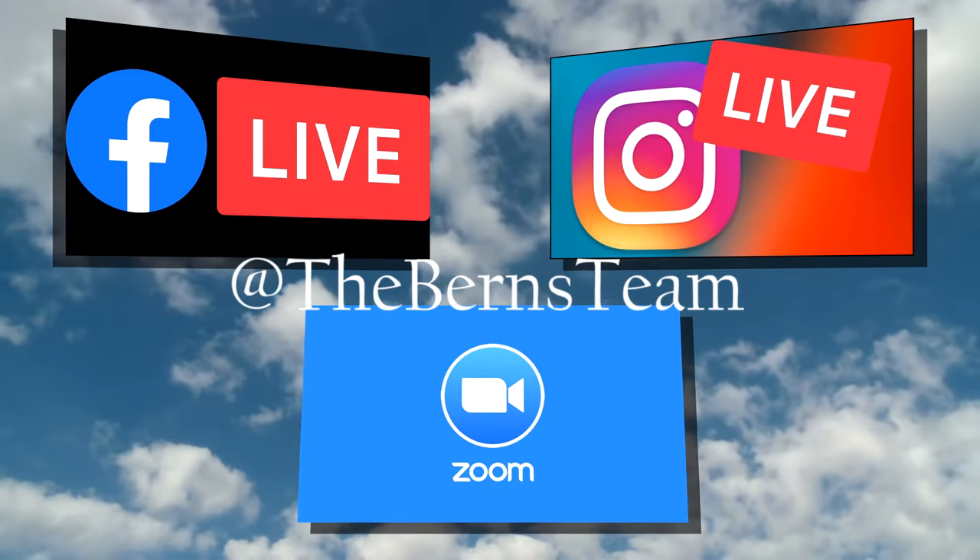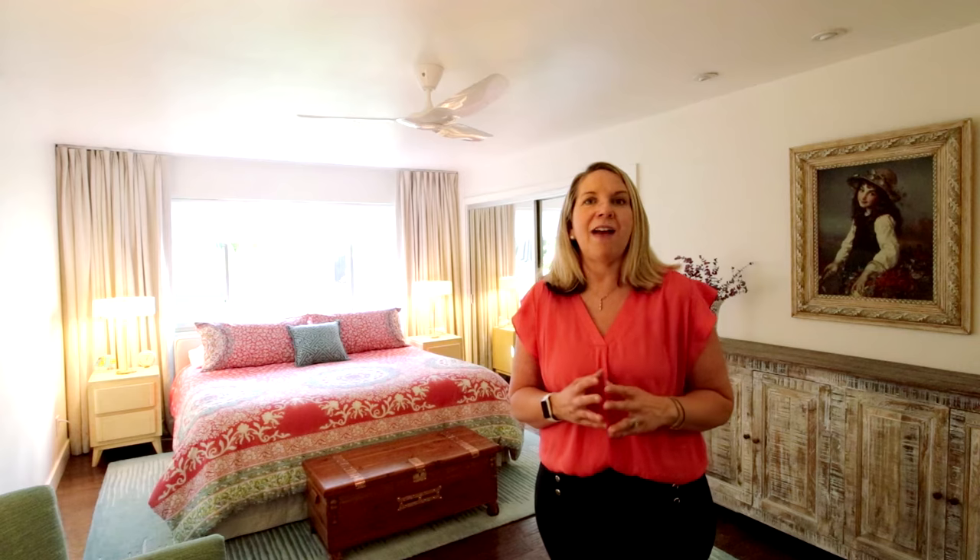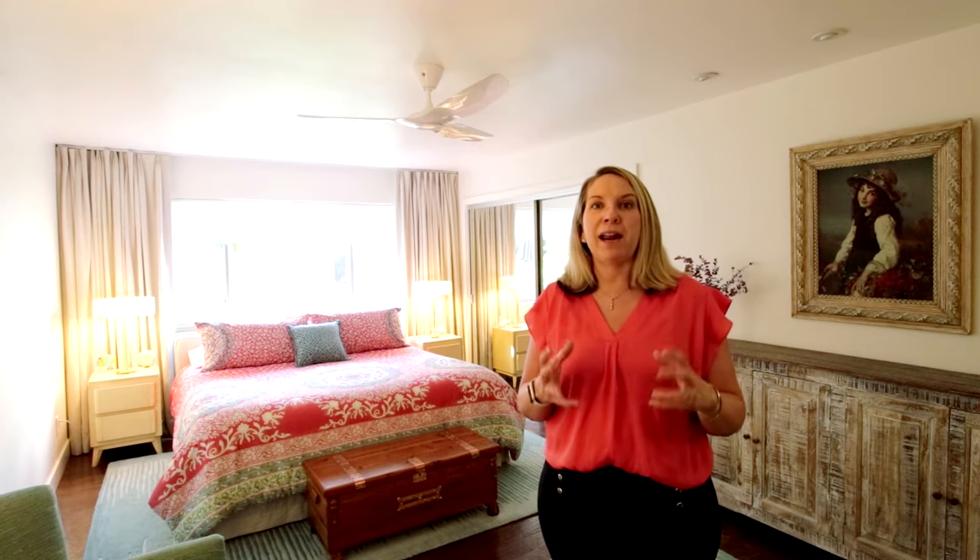If you don't feel comfortable coming in person, then join us in our virtual tour experience. Register through our Zoom link and join us in the afternoon to see this property and take a deep dive with me to know all the details of what these homeowners have done to upgrade this home.